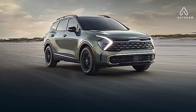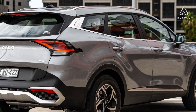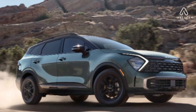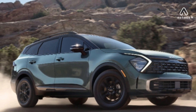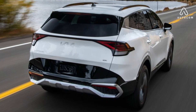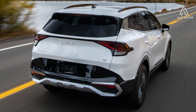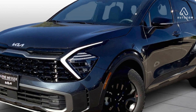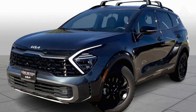Exterior. At the heart of the Sportage's design is the signature tiger-nose grille, a symbol of Kia's bold and dynamic spirit. The grille is flanked by sleek LED headlights, giving the Sportage a piercing gaze. The Sportage's profile is defined by sculpted lines that flow seamlessly from front to rear, giving it a sense of movement and athleticism, even when standing still. The Sportage's wide stance and muscular rear end give it a powerful and confident presence on the road. The LED taillights are elegantly integrated into the rear design, adding a touch of sophistication.